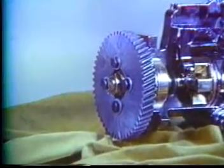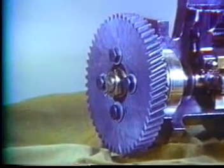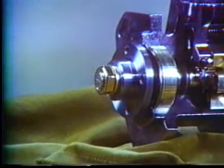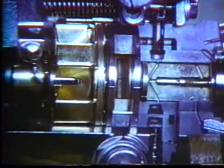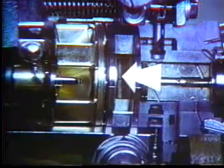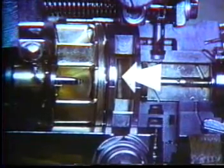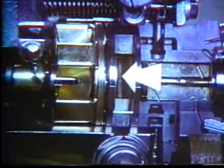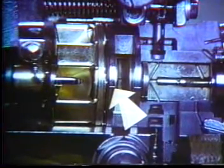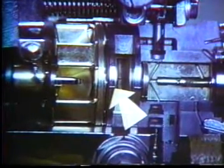A typical Stanadyne pump is gear driven from the engine gear train and is mounted at the rear of the gear case. The drive shaft incorporates a tang and slot connection to drive the distributor rotor. The rotor carries the pumping plungers, shoes and rollers. Surrounding the head of the rotor, the internal cam ring drives the plungers through the rollers and shoes to develop the injection pressure.